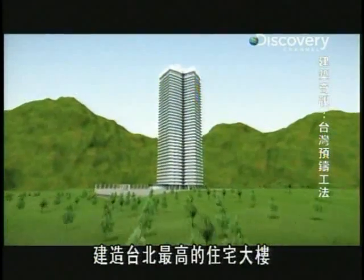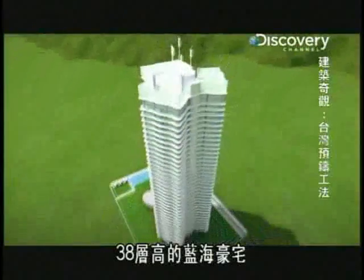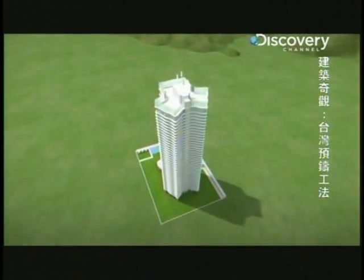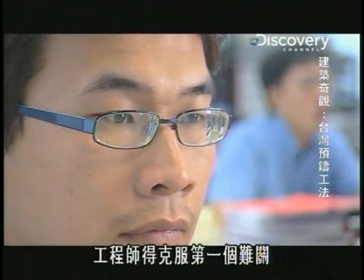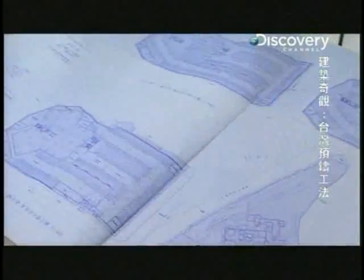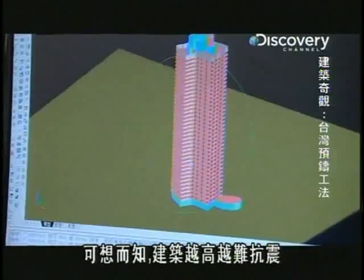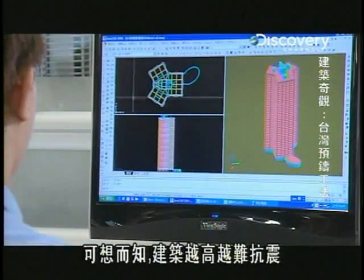Building one of the city's tallest residential blocks — the 38-story Ocean Blue condominium. Engineers there are trying to overcome their first hurdle. As expected, the higher you go, the tougher it is to defend the building against earthquakes.